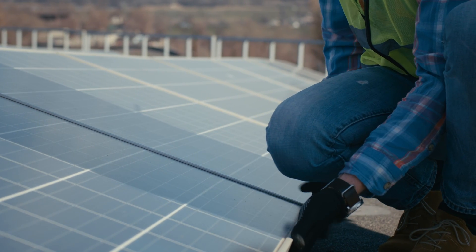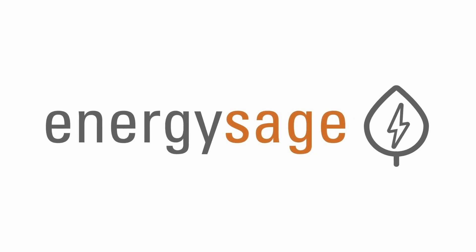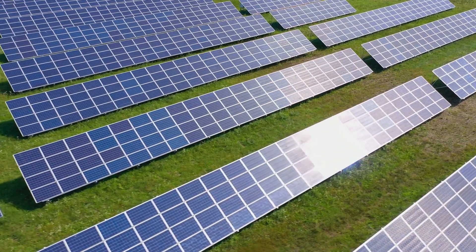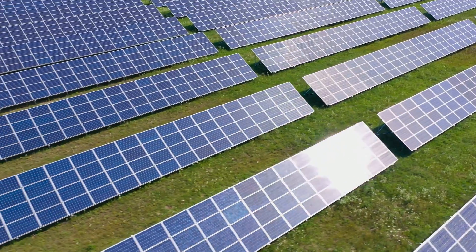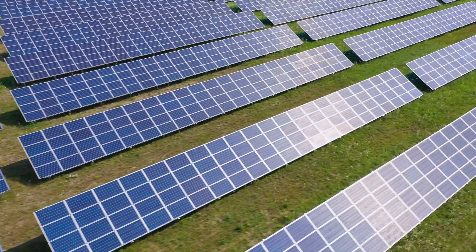Again, if you're looking for solar providers, check out EnergySage in the description. If you'd like to learn more about going solar, check out our other videos. Don't forget to hit the like button and subscribe to our channel. Thank you for watching — I'll see you next time.